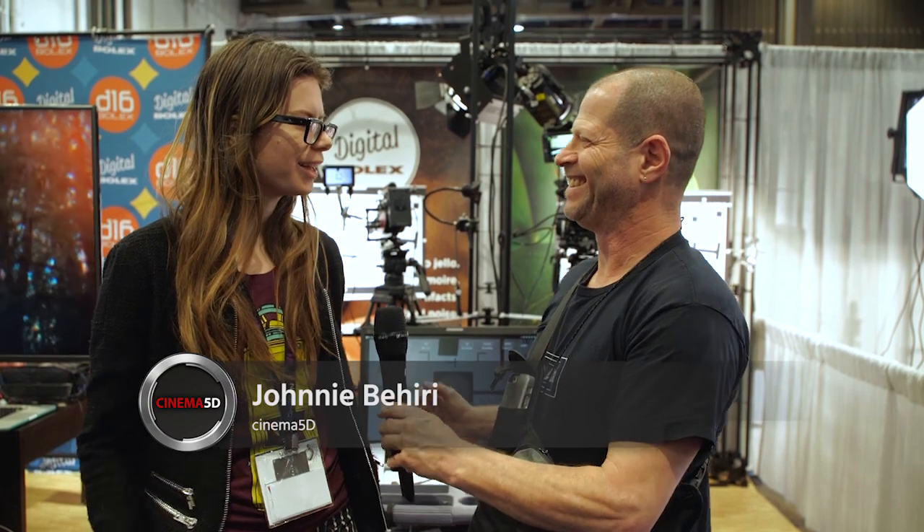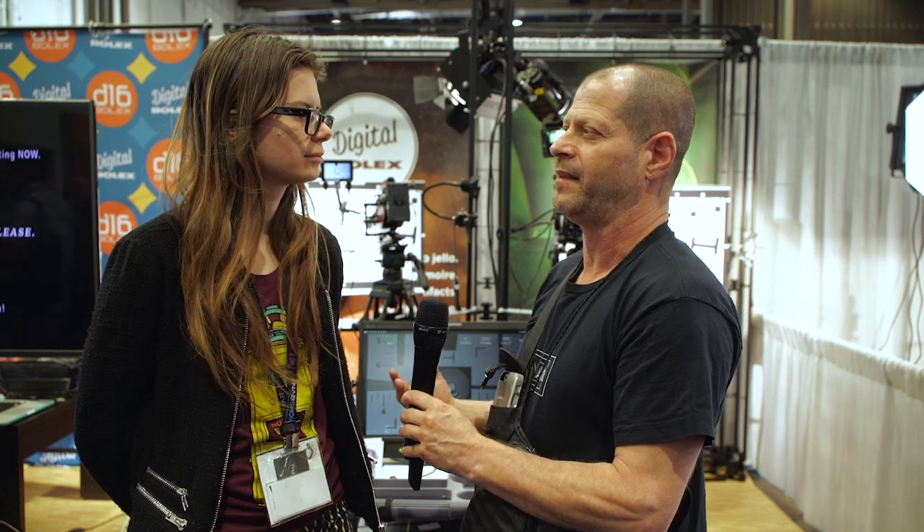I'm Johnny from cinema5d.com and I'm here with Ellie from Digital Bolex. How are you? I'm very well. What's new with Digital Bolex? We haven't heard about you guys for quite some time. I understand there's something new happening — what is it?